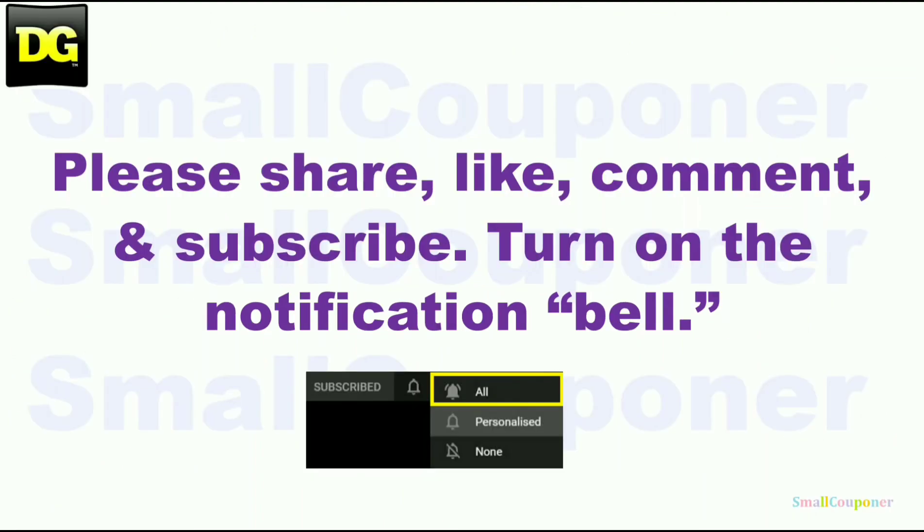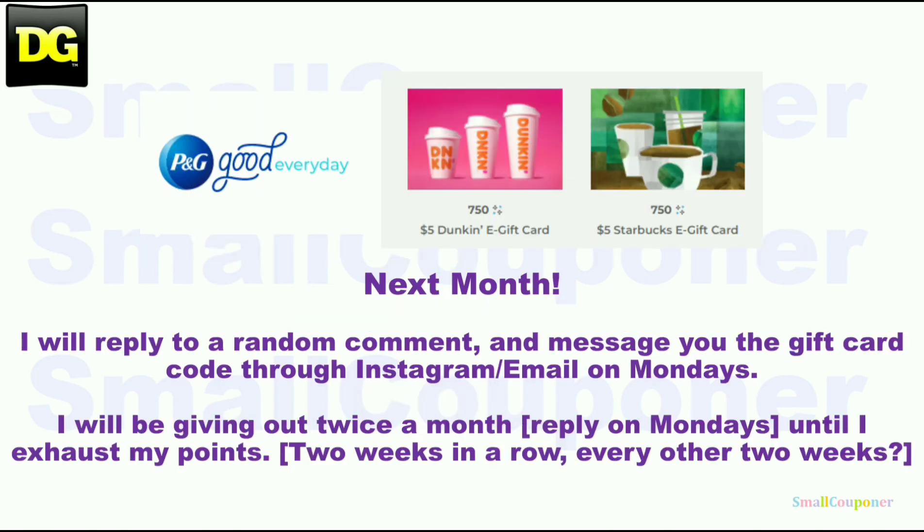Please share, like, comment, and subscribe. It will really help me out, and it's free to subscribe. Turn on the notification bell and make sure that you choose 'all' so that you receive all of the notifications from my channel.